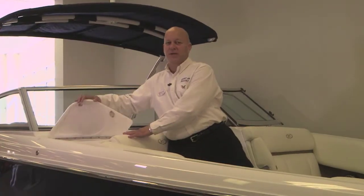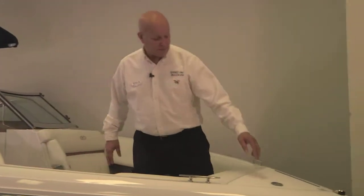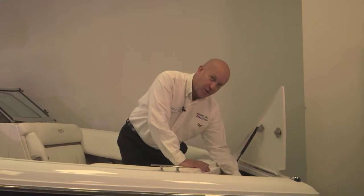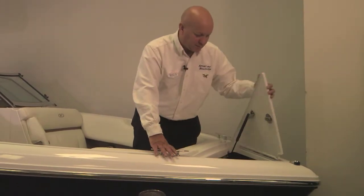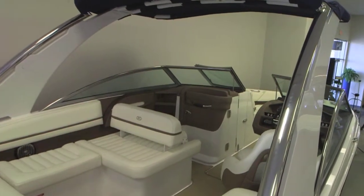That's where you'll put your starboard side fenders. This boat also has a place to put your anchor, and it does offer a windlass you can put in the boat. It also has optional docking lights. And that is your 2014 R5 Cobalt.